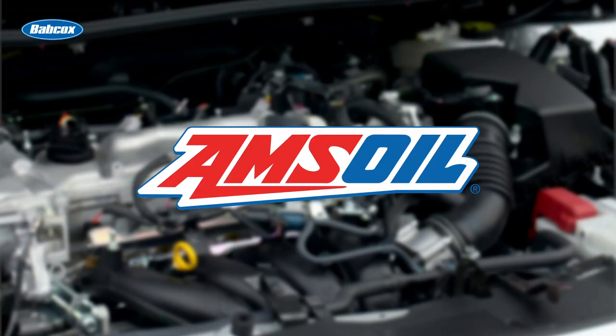This video is brought to you by Amsoil, the first in synthetics. Visit Amsoil.com for more information.